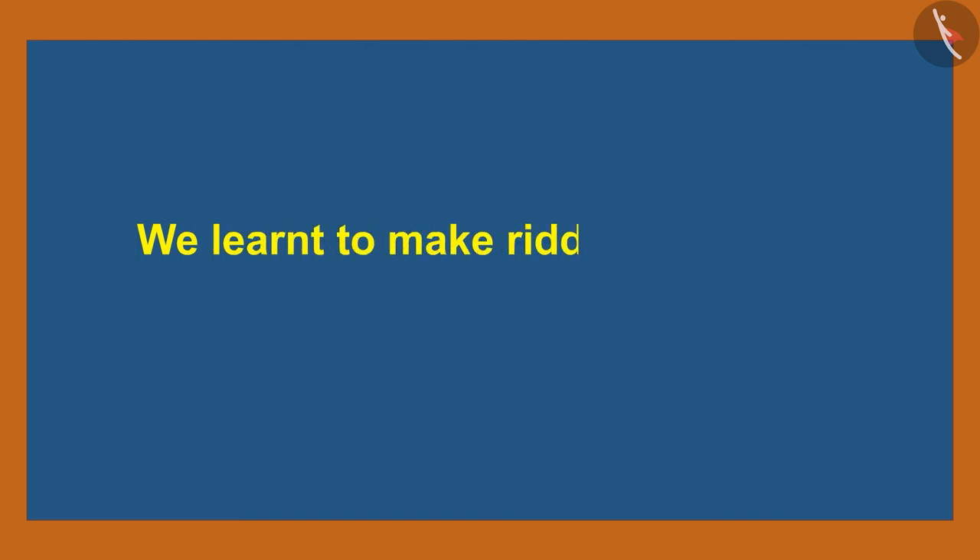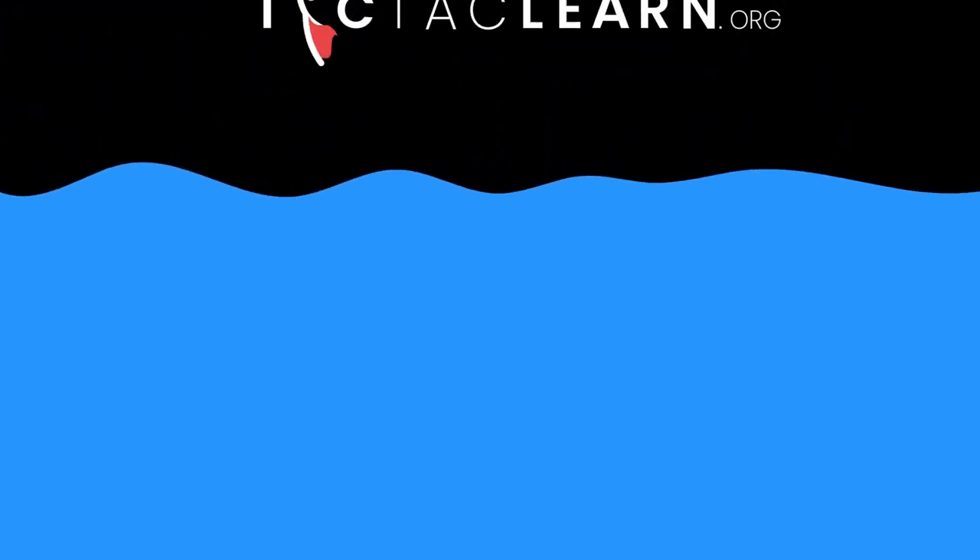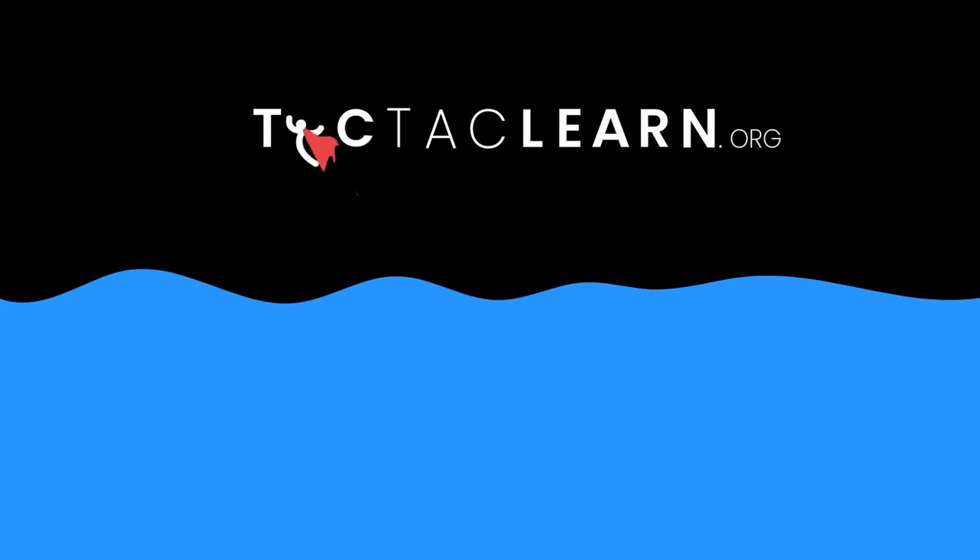Children, in this video we learned to make riddles related to addition and subtraction up to ten. Thank you.